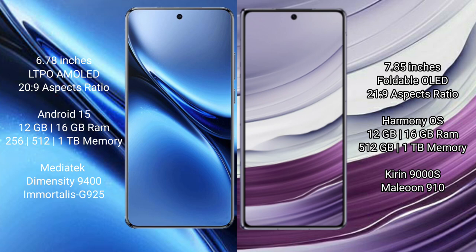Vivo X200 Pro runs on the Android 15 operating system. Huawei Mate X5 runs on the HarmonyOS operating system. Vivo X200 Pro comes with 12GB or 16GB RAM and 256GB, 512GB, or 1TB internal storage.